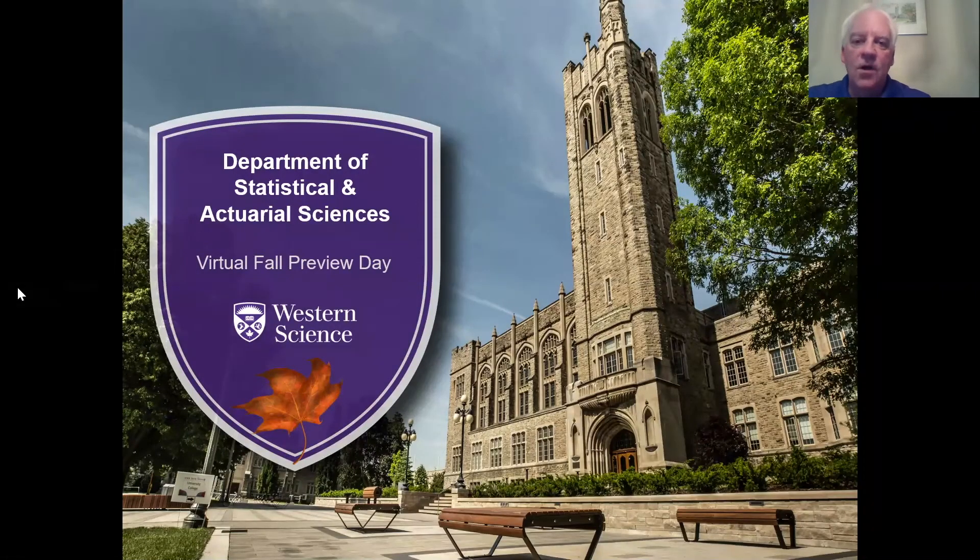Well hello everyone and thank you for joining us today on this virtual fall preview day. I'm going to talk about the Department of Statistical and Actuarial Sciences. My name is Steve Kopp and I'm one of the faculty members here in the department. I teach mainly Actuarial Science courses. We're going to talk about what our department has to offer and what you as a student or as a parent can expect if your child goes into the Department of Statistical and Actuarial Sciences. So let's get started.